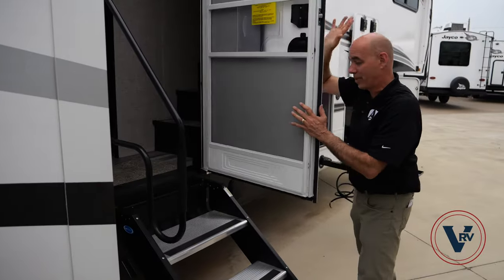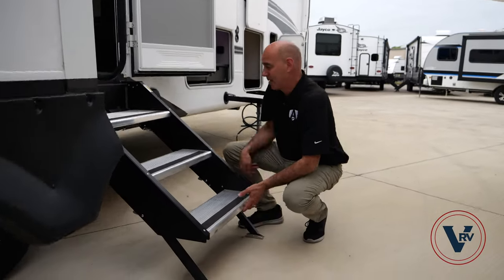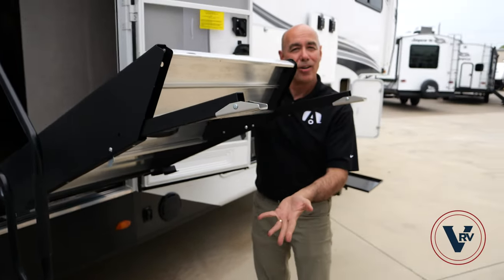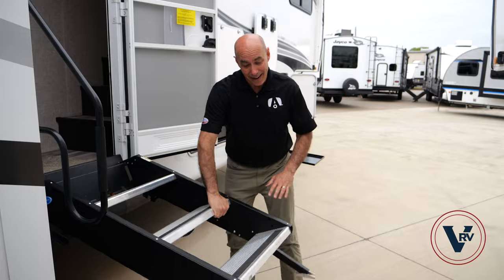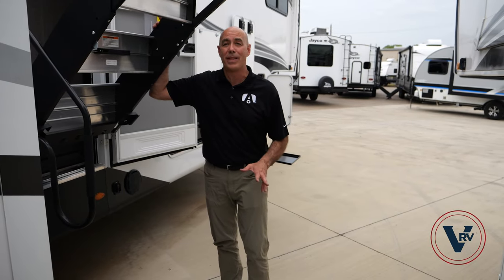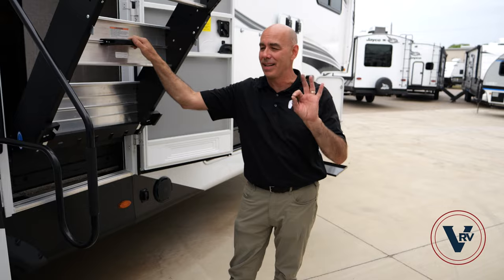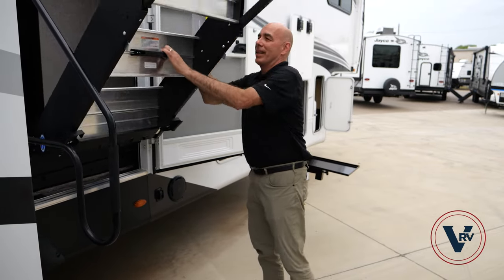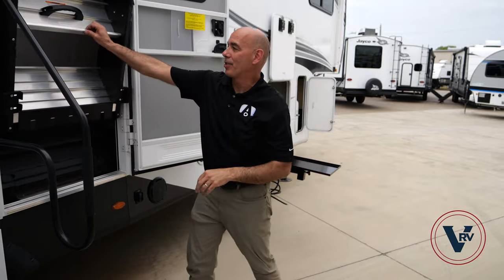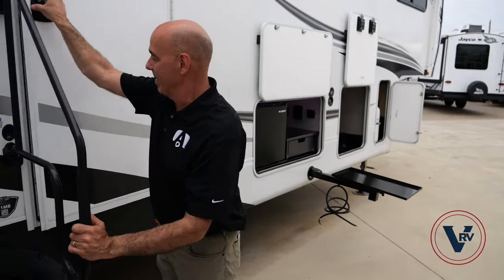Before we go inside, check out these nice steps — now standard on all these units. Each leg is adjustable: just lift up and push in on this tab and the legs go in and out so you'll always have firm contact with the ground on uneven surfaces. It's like zero gravity — this is not going to come crashing down on your head. Jayco waited until the spring mechanism was refined before adopting them; when they finally got that zero-gravity effect, Jayco said we're in.